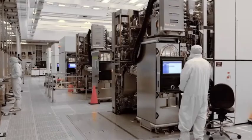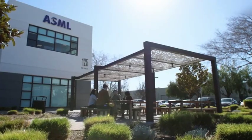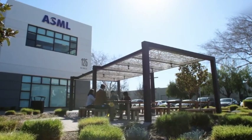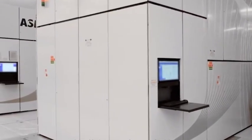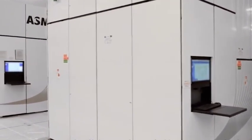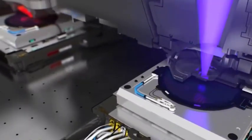The manufacture of modern chips requires the use of very sophisticated lithography machines, the most advanced of which can project nanometer-level patterns onto silicon wafers. When it comes to chip manufacturing at 7nm, 5nm and below, it requires the support of EUV lithography machines.